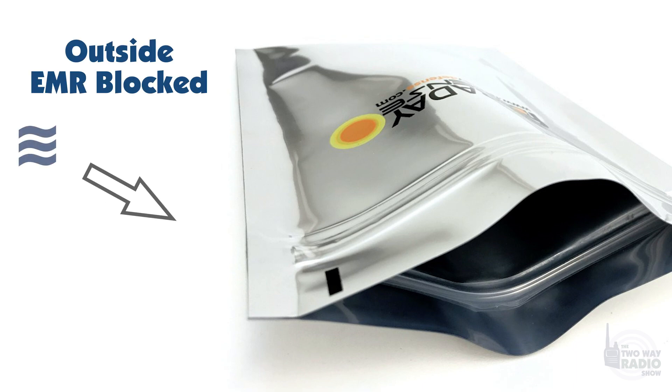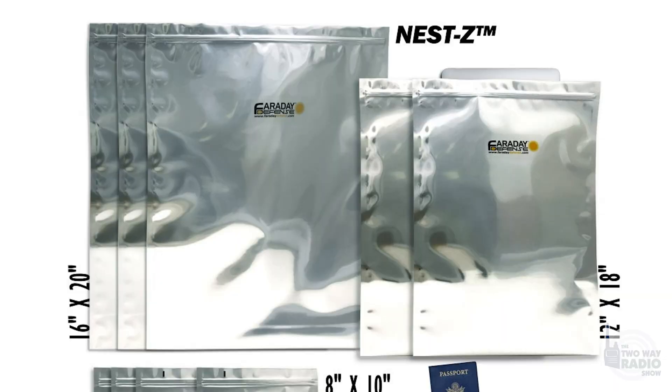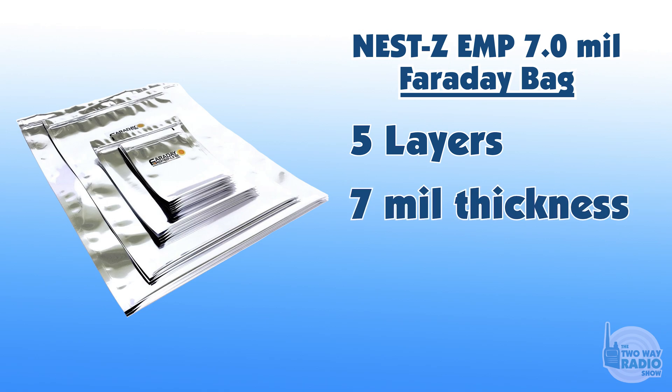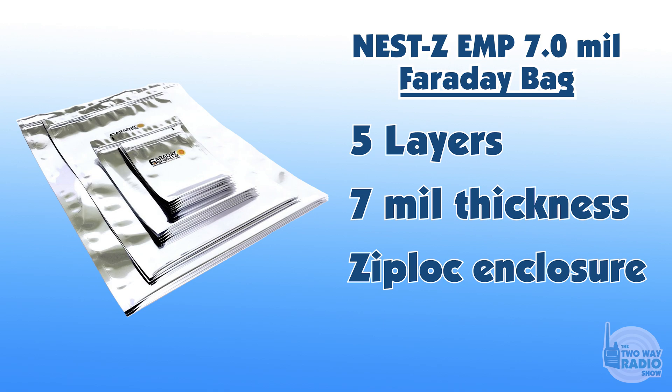You put a two-way radio in this bag and it cannot be harmed by electromagnetic interference coming from outside. We sell them in various sizes — fairly inexpensive, starting at $7.69 for the 5x7, going up from there, up to 16x20. What this is made of: it's a five-layer, seven-mil-thick moisture barrier EMP bag with a Ziploc enclosure for quick and easy storage and access to your electronic devices.